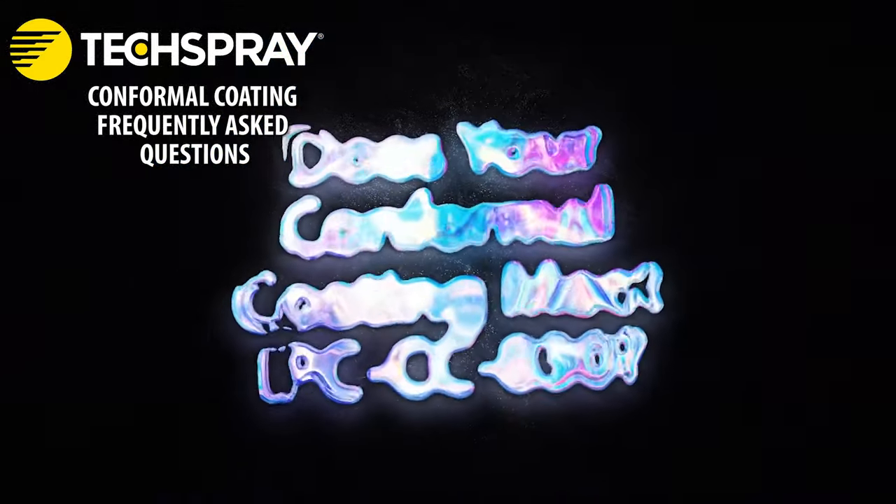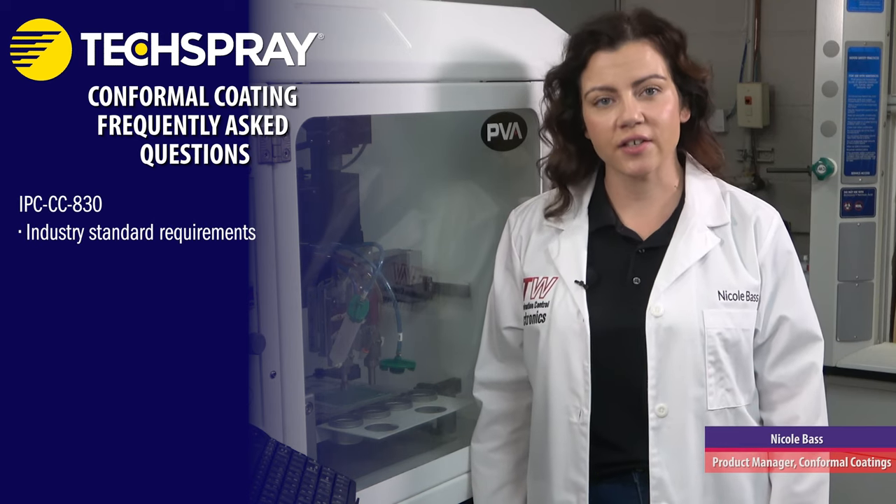Does your conformal coating meet IPC CC830? Yes, all Tech Spray coatings meet IPC CC830 standards.